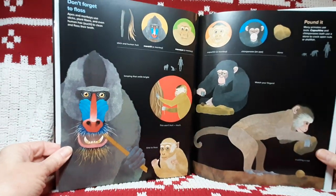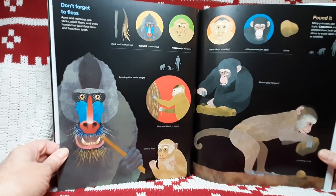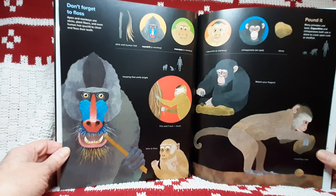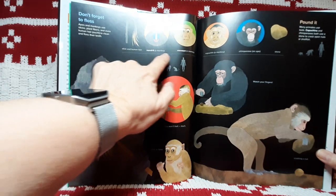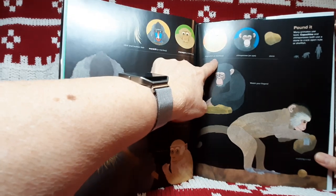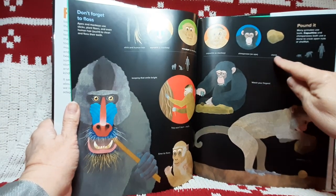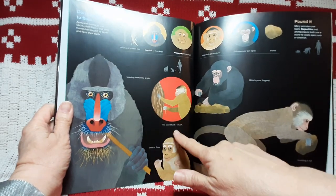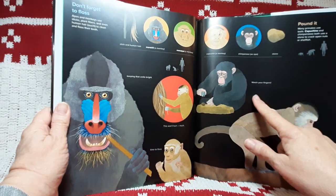Don't forget to floss. Apes and monkeys use sticks, plant fibers, and even human hair — ouch — to clean and floss their teeth. There's stick and human hair. A mandrill — he's a monkey. A macaw — he's a monkey. A capuchin — he's a monkey. A chimpanzee — he's an ape. Keeping that smile bright. Time to floss.